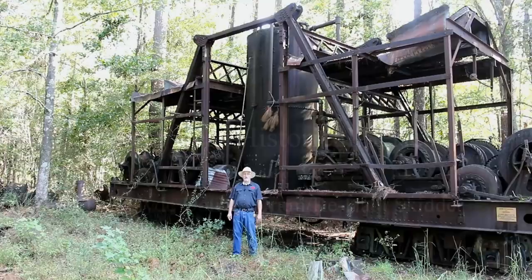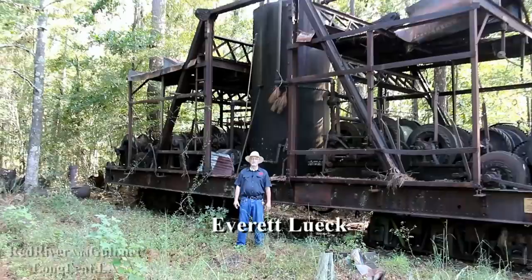Good morning from Longleaf, Louisiana. I'm Everett Luke, Superintendent of Railroad Operations here at Longleaf and sometime amateur historian here at Longleaf.